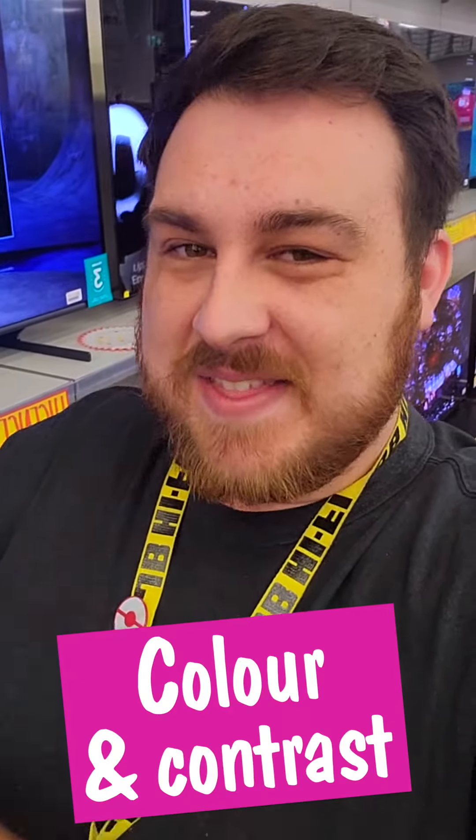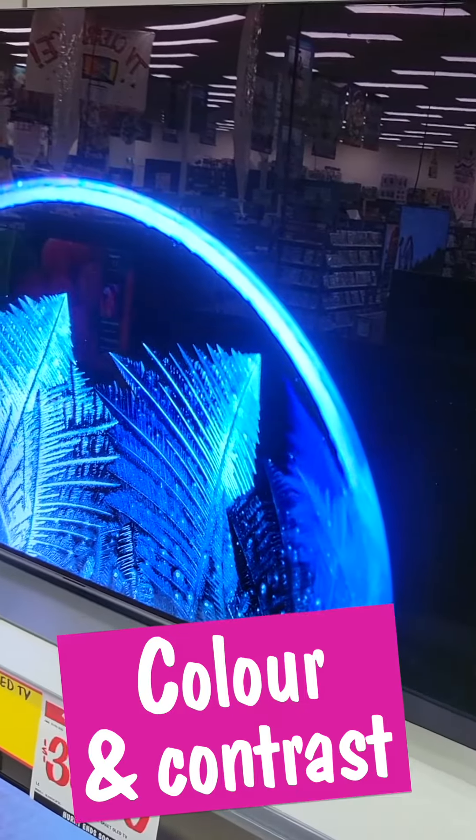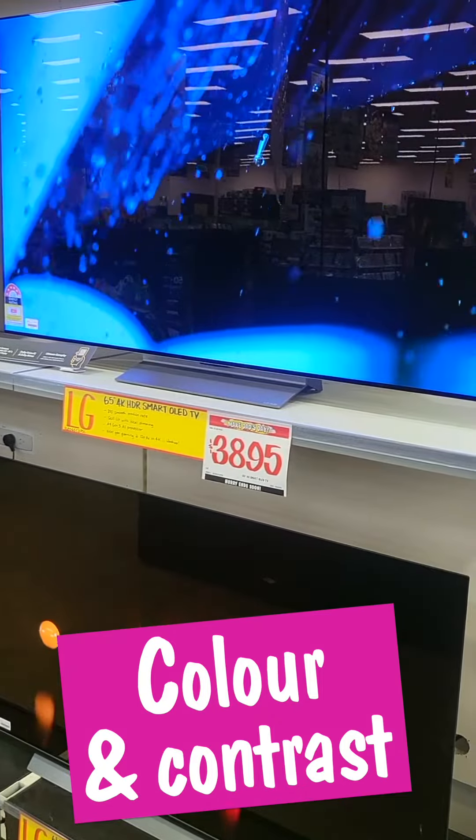If you love to see your team's colours at their best, OLED TVs are definitely the winners here, with self-lit pixels to bring true blacks, amazing contrast and vivid colours — so the ball really stands out from the crowd.